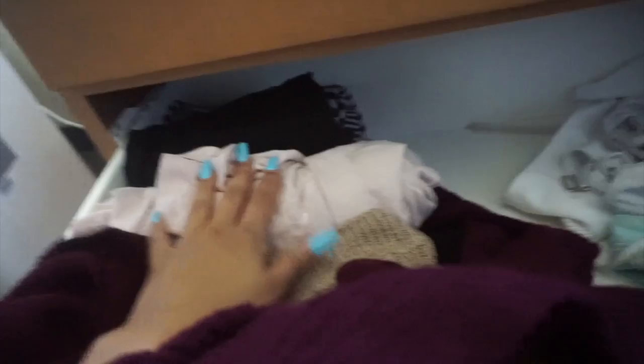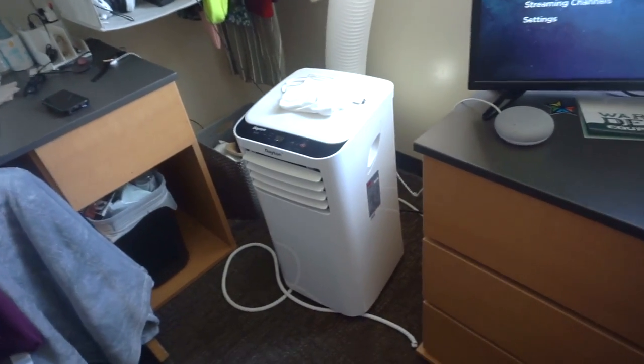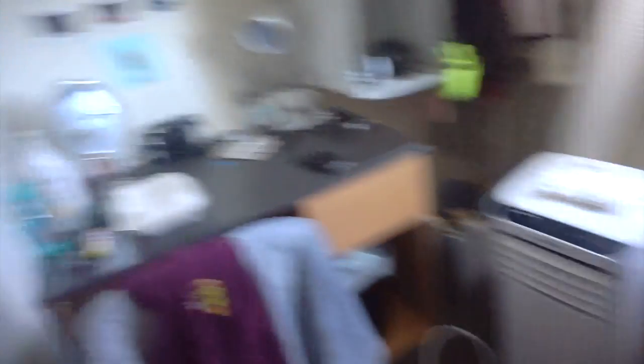The second drawer has cardigans, sleeping shirts, bathing suits, and bras. The bottom drawer is all bottoms — leggings, pajama pants, shorts, and jeans. This AC was actually provided to us, which is really cool. There's one up there but I guess it's too old, so they gave us this one.